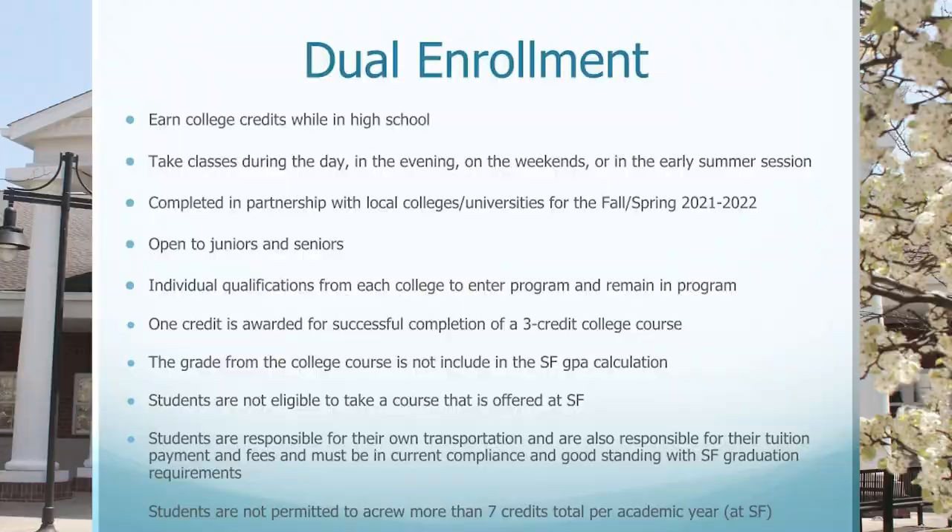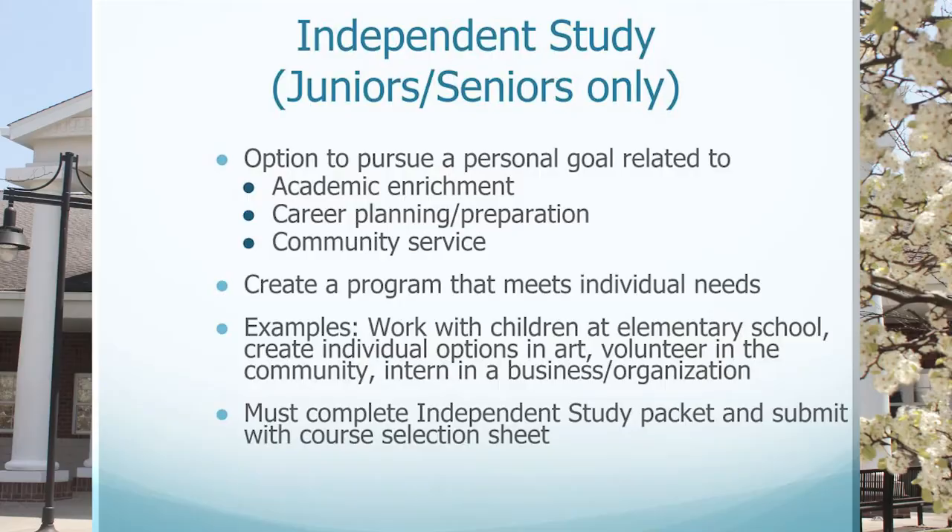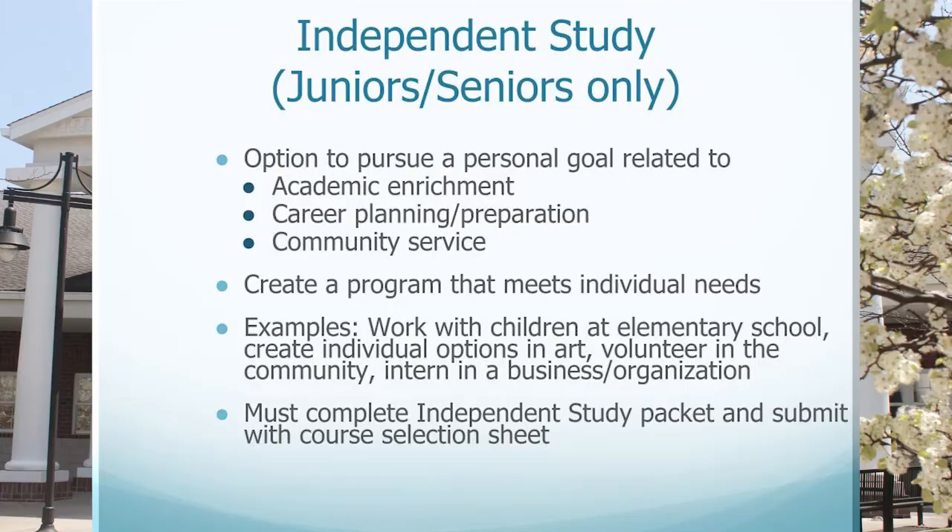Students are not permitted to accrue more than seven total credits per academic year while at South Fayette. Independent study is another optional program open to juniors and seniors only — an option to pursue a personal goal related to academic enrichment, career planning or preparation, and community service. Examples include working with children at one of our elementary schools, creating individual options in art, volunteering in the community, or interning with a local business or organization. Students must complete independent study packets and submit them with their course selection sheets.